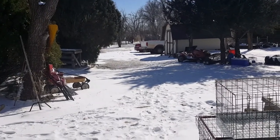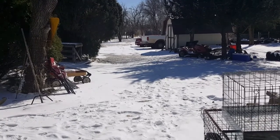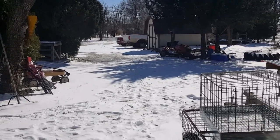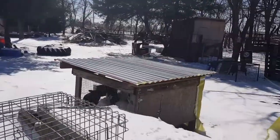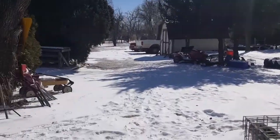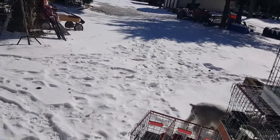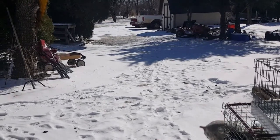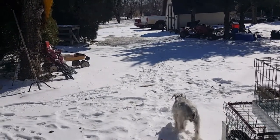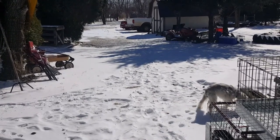Hey everybody, welcome to Aton Rabbitry! I'm Courtney. We got a ton of snow — actually not really a ton, we got a lot more last time and I posted pictures on Facebook. But this was not here; it was all dry when I got home last night from the show at six o'clock, and I woke up to this. It's the middle of the afternoon now so some of it's melted.